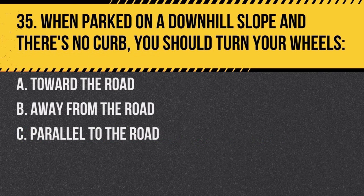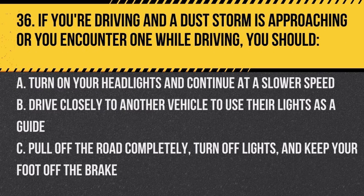Question 35. When parked on a downhill slope and there's no curb, you should turn your wheels: a. toward the road, b. away from the road, c. parallel to the road. Answer: a. toward the road. This ensures if the vehicle were to roll, it would roll away from traffic.